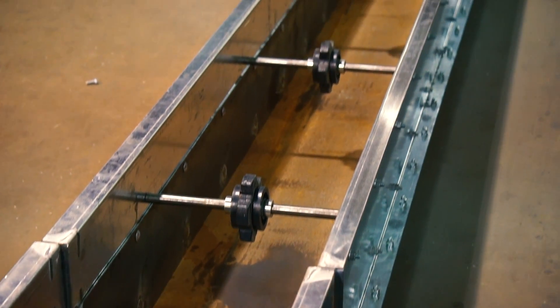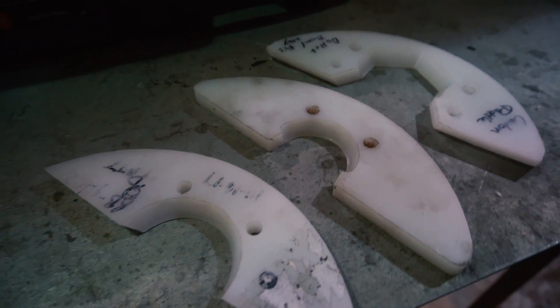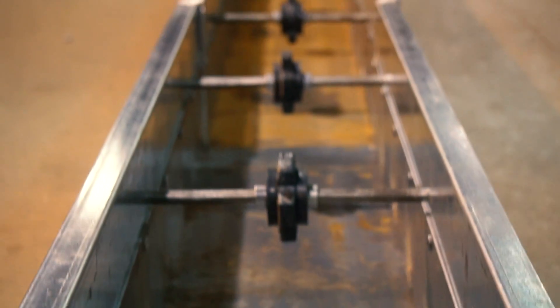Throughout the years, things have gotten more complicated — not just round shapes, now we have beveled things. And as the conveyors have evolved, the paddles have evolved. I always thought, I know they make these CNC routing machines. Why couldn't we do the whole process, not just that one part of it, which is basically cutting a line?